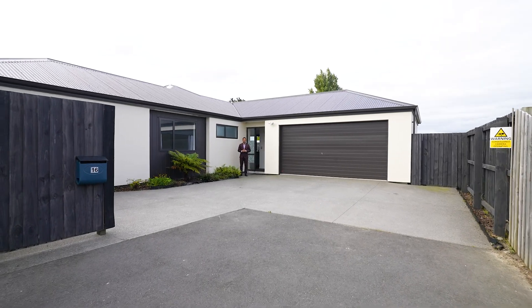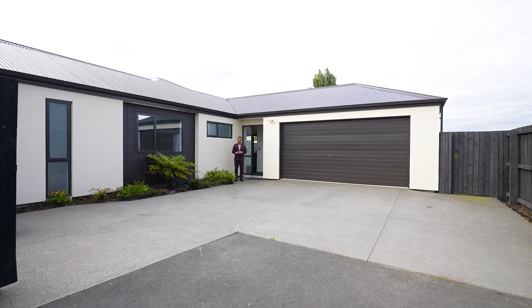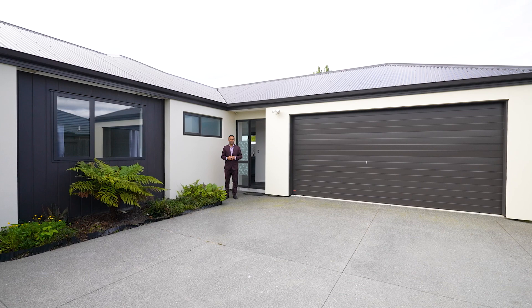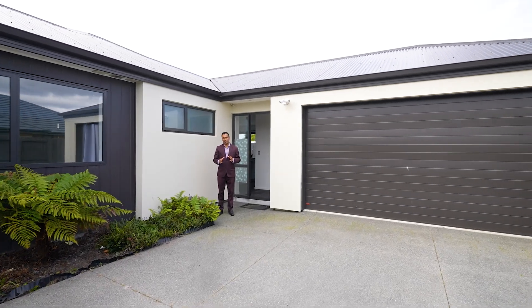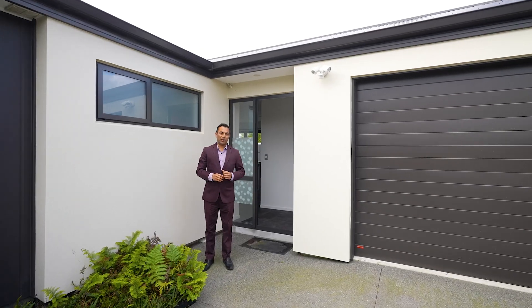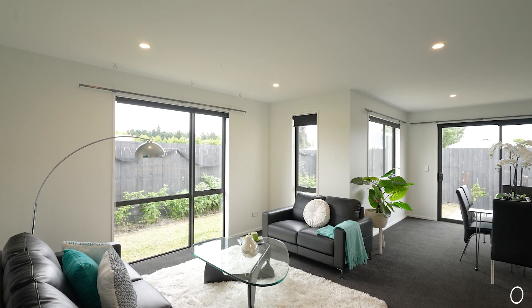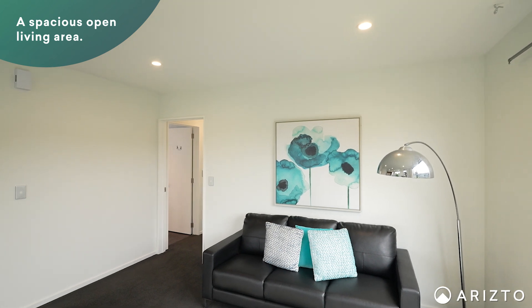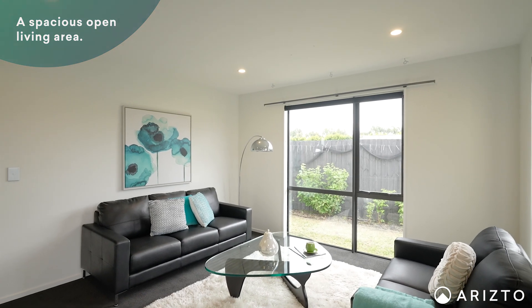G'day folks, Jaggi Bhopal from Aresto Real Estate here. I'm very excited to present a three bedroom, two bathroom, double garage property to the market. This one is architecturally designed by Genuine Homes and completed in 2019. Being the last home in a private driveway, the home offers lots of privacy and is situated in a safe and quiet neighborhood.